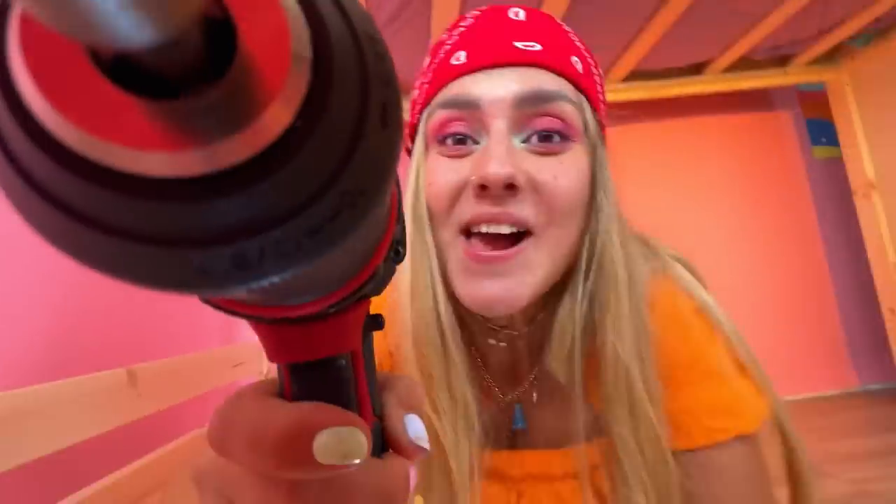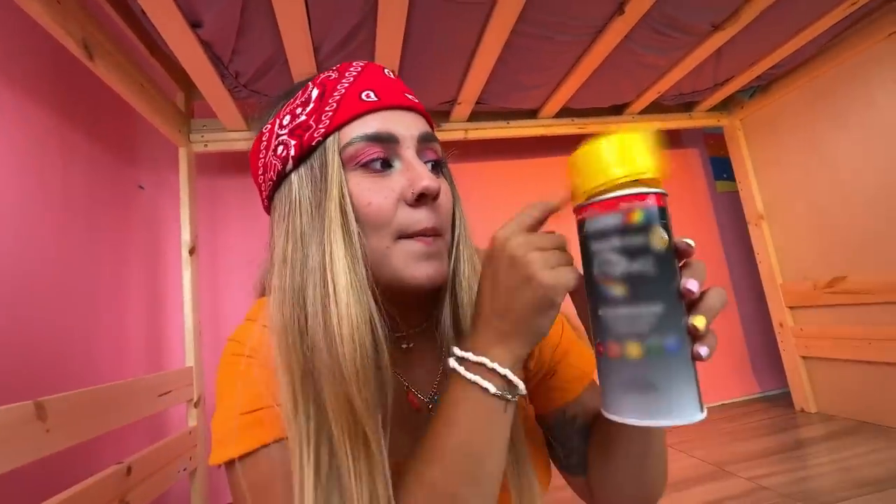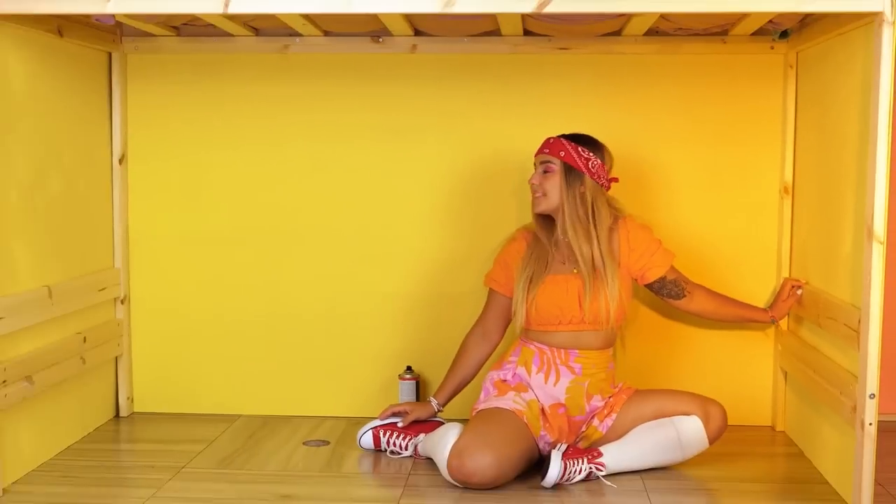Anyone getting dizzy? A fresh coat of paint fixes up everything! All three walls!